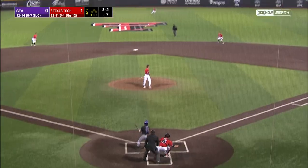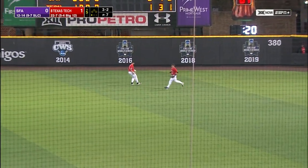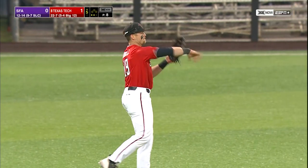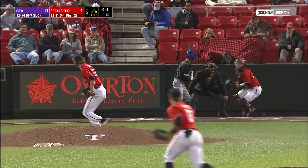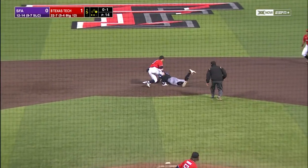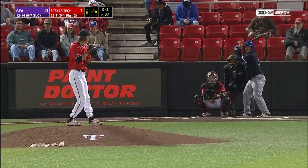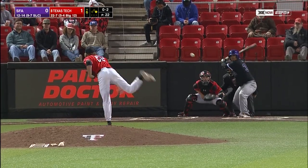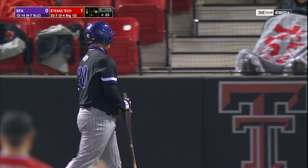A sac fly, hit to right center — on the move, Carter called off by Morrell. Two outs. There goes Crawford — Fulford throws him out. There's one of those on the schedule this year, and it was a late add. Good breaking ball, and Black strikes out swinging.